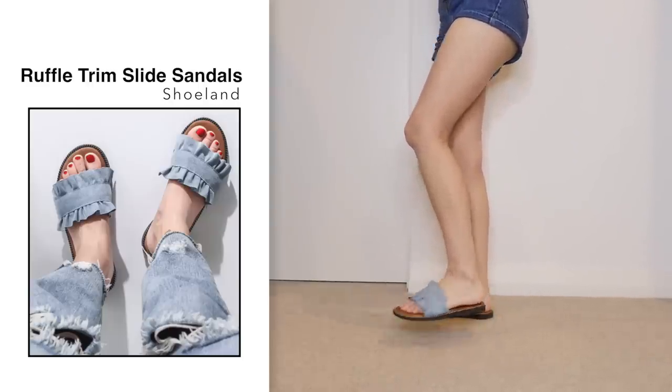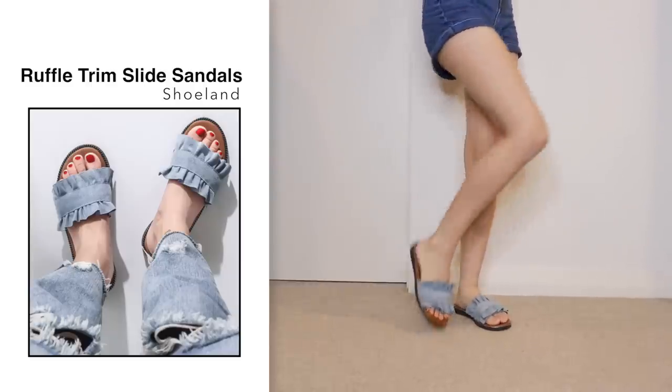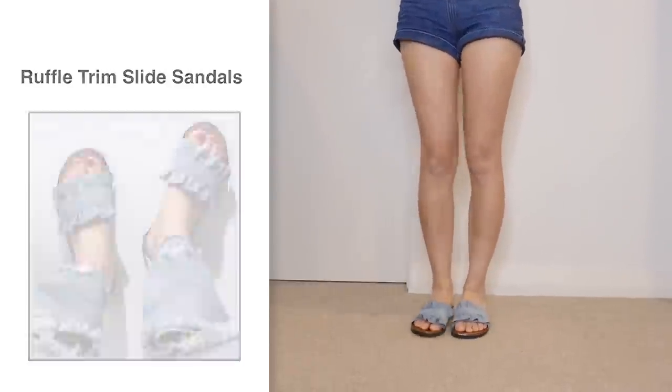Sizing wise, it fits me perfectly and I can definitely see myself wearing this in the summertime. Yeah, I like them.